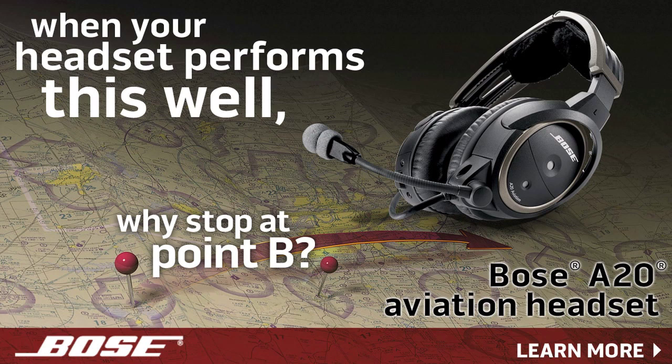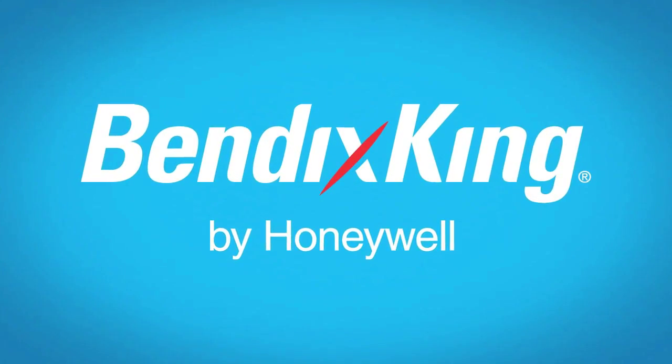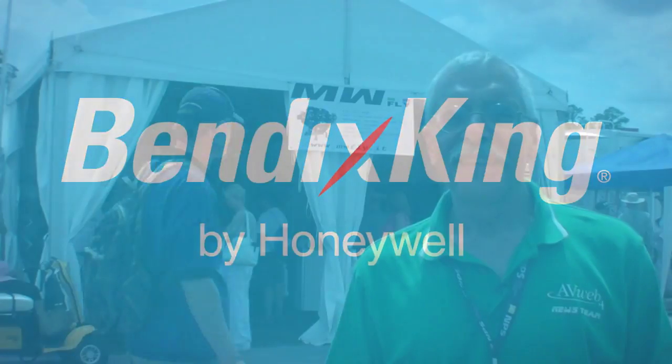Brought to you by the Bose A20 aviation headset with acclaimed noise reduction, clear audio and Bluetooth connectivity. And by Bendix King by Honeywell. Bendix King listens to pilots and translates your passion for flight into products you want.